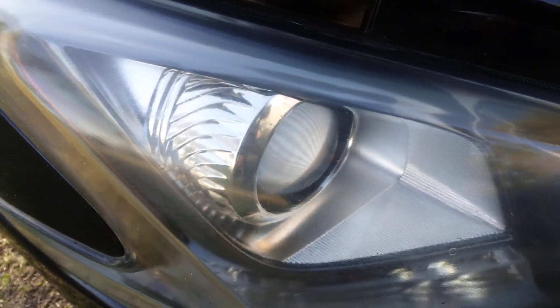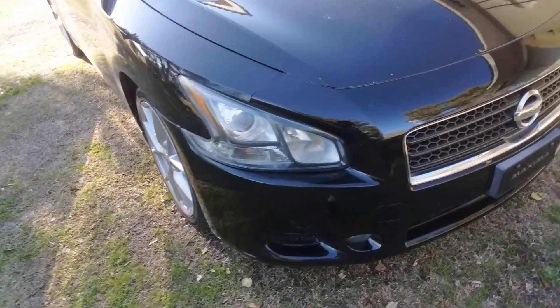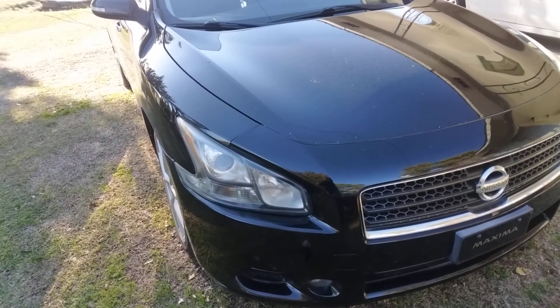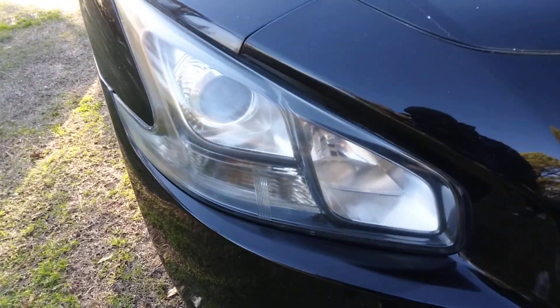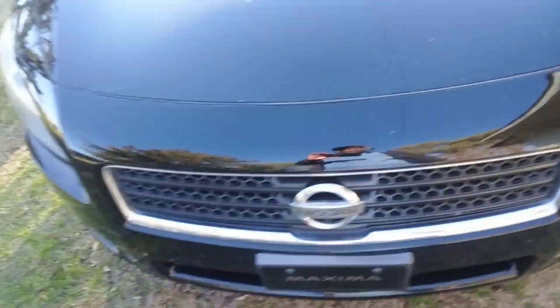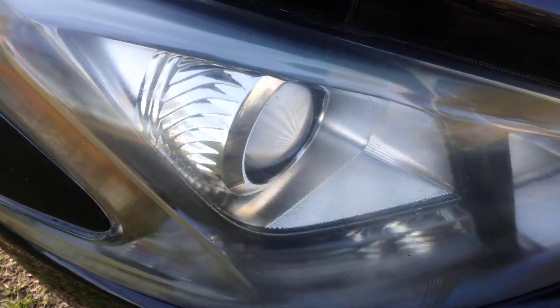I just want to share that with y'all — fastest way to restore faded headlights. Look at it from a distance. It looks crystal clear and brand new on this side of the car compared to the other side — look here, it's all faded looking over there. This stuff acts as a clear sealer. See here, it is freaking clear.